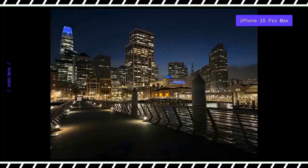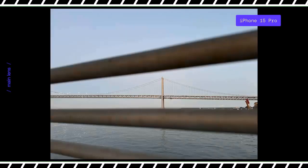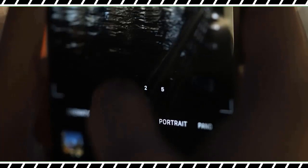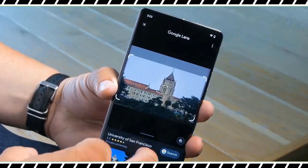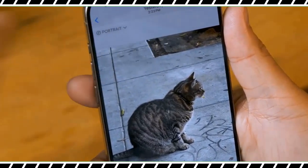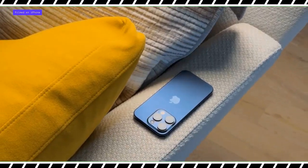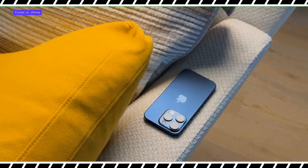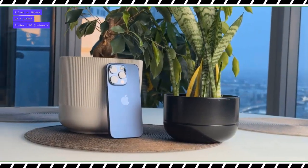The iPhone 15 Pro Max packs a number of video upgrades. Cinematic mode now supports digital zoom up to 3x, and pros will appreciate the ability to export ProRes footage via USB-C at up to 4K and 60 frames per second. Based on my testing, the iPhone 15 Pro Max offers breathtaking video quality, and the 5x zoom lets you get closer to the action than ever before. Check out this 4K clip.